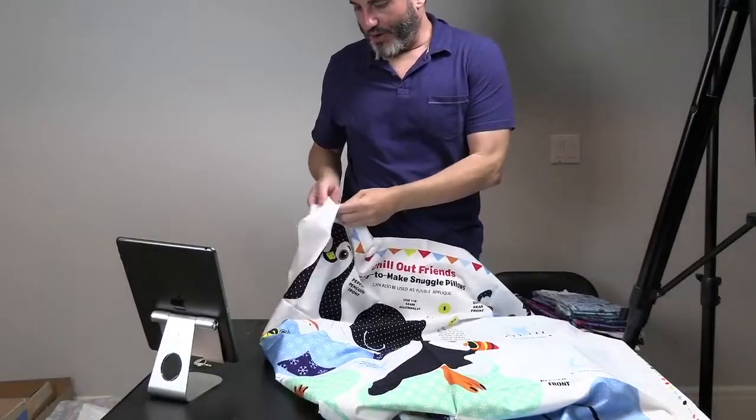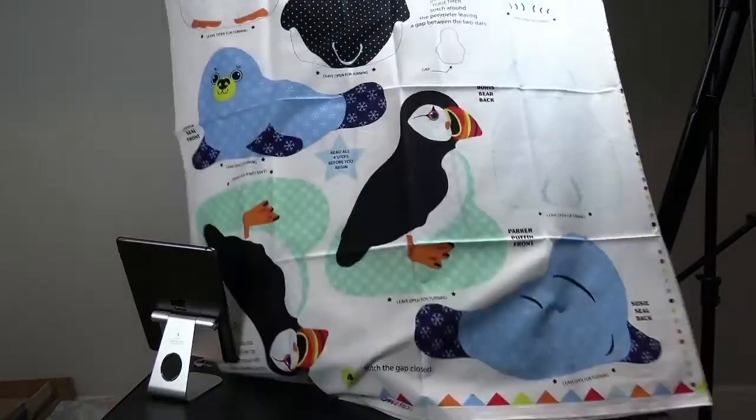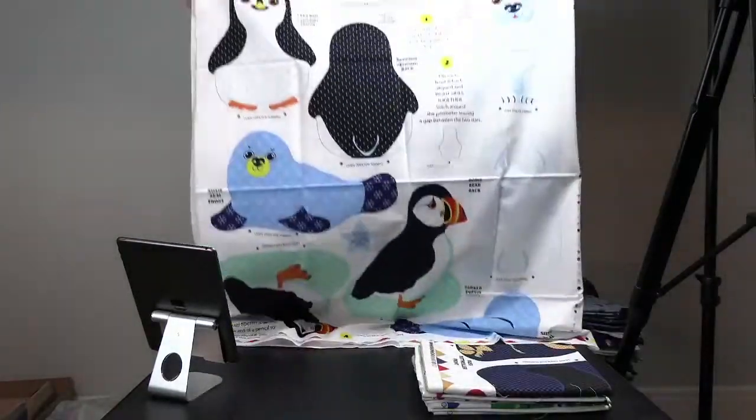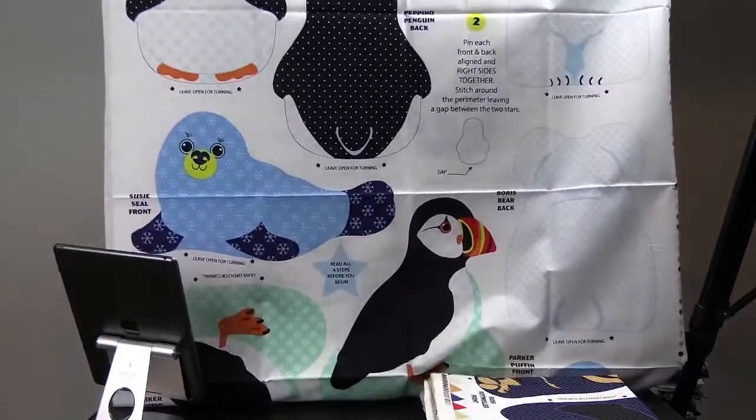What you get here, in one panel, is four different opportunities to make little stuffed animals — let's call them little teddy bears, little dolls, little stuffies, something like that.